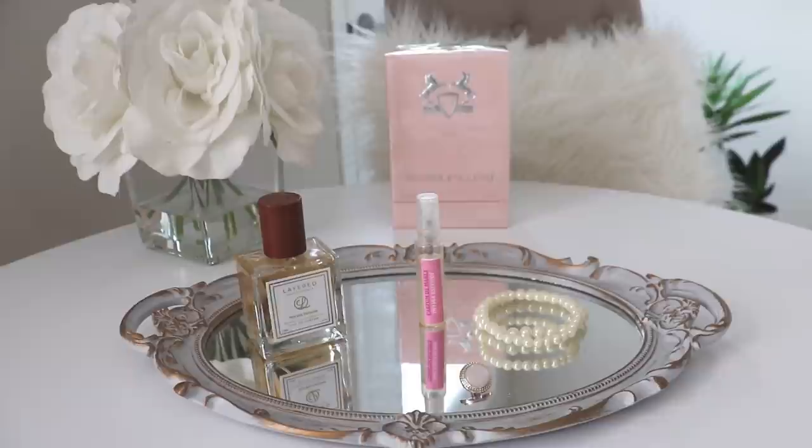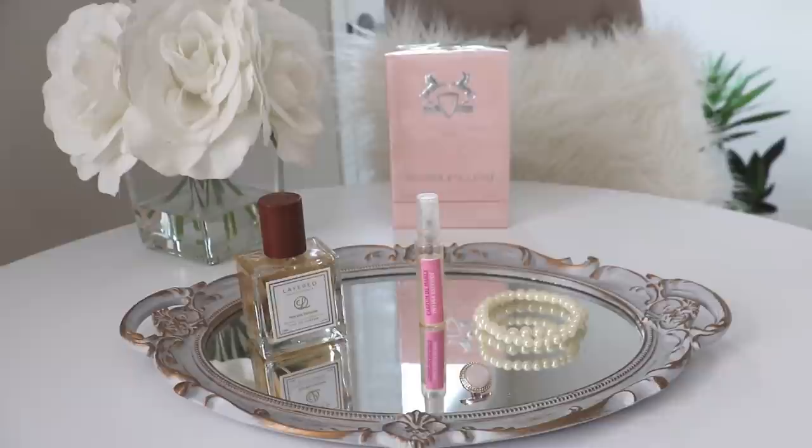Now you know how I came to have a bottle of Delina Exclusive in my collection. Now we're going to go ahead and unbox it.